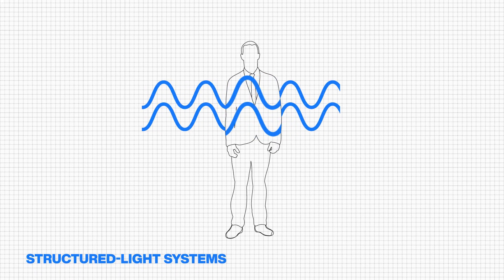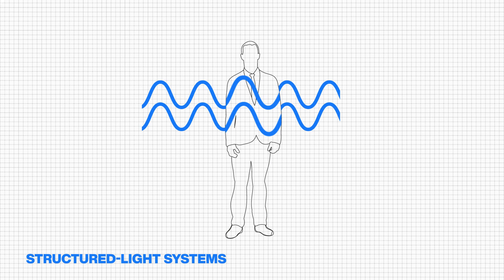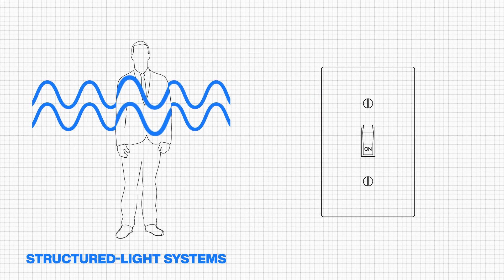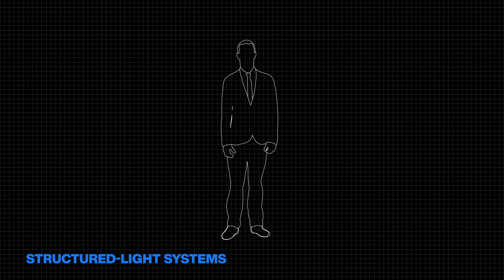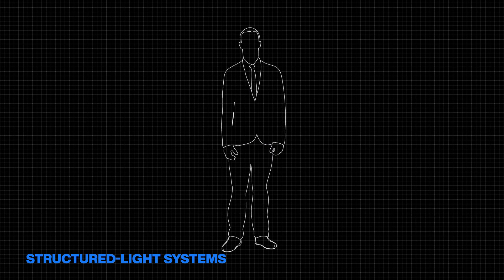Structured light systems project patterns and inspect the reflected distortions. They are quick and accurate, but light sensitive. TOF is less sensitive to ambient light and more compact.